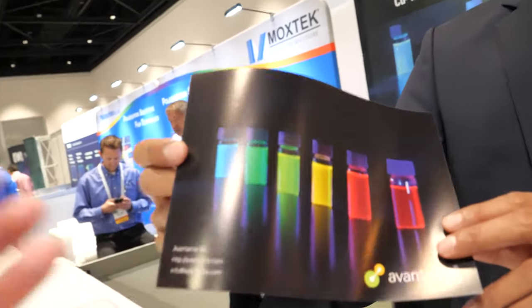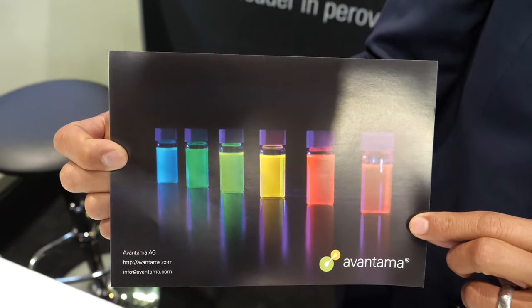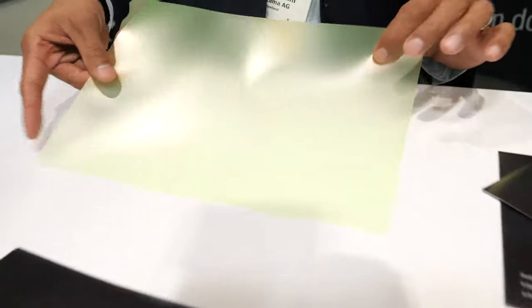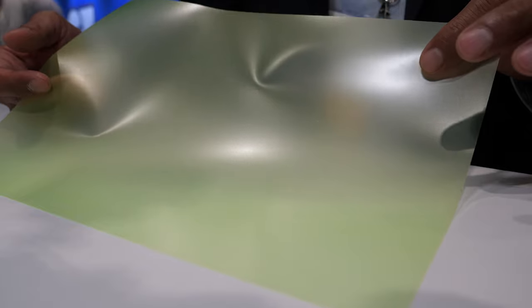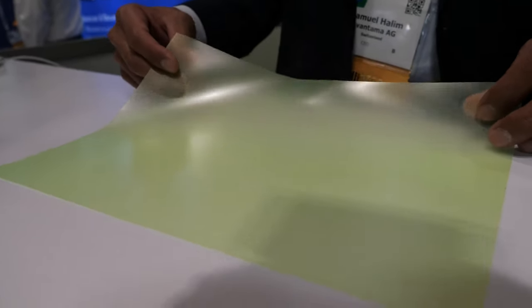These are our perovskite quantum dots with different emission wavelengths, but for the display industry we are mainly focusing on green and red. Green and red are the two quantum dot emission colors you need for displays — you use a blue backlight LED in LCD displays, and with a quantum dot film you can create the most colorful and most efficient LCD TVs, achieving much higher energy efficiency than before.